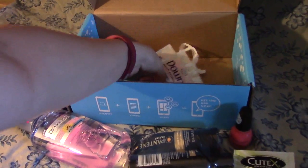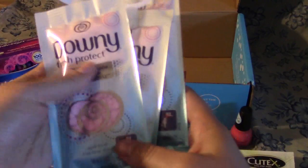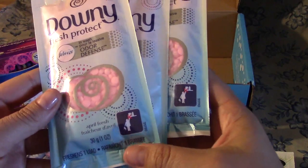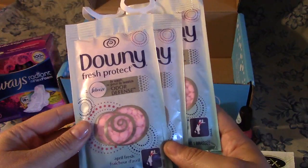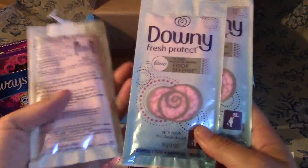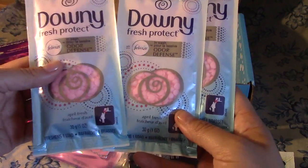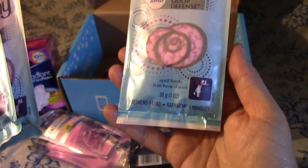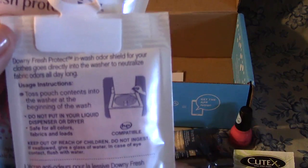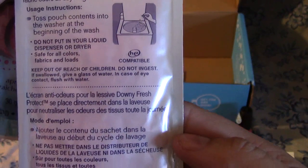And then it looks like I got Downy Fresh Protection — in-wash odor defense. I've never tried these or seen them before, so they should be interesting to use. I have a load of work clothes to throw in, so maybe I'll toss this in there. Here's the back side for you guys to read — I'll try to go slow and you can pause as you want.